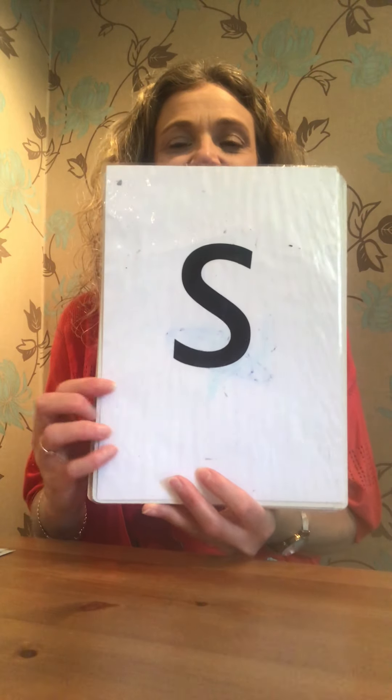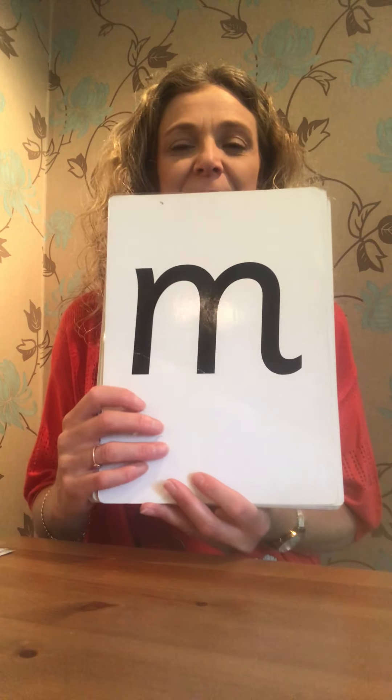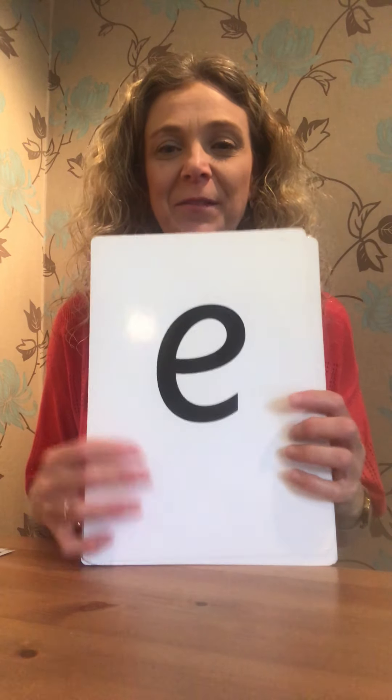Lots of letter sounds now. Almost there. Super. I think we should count how many we know. So are we ready? I'll put them down and we'll count them together.